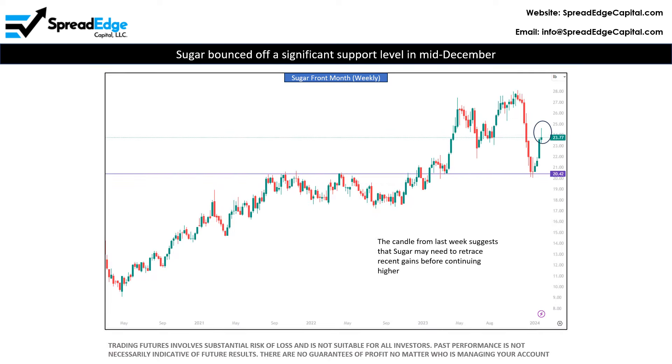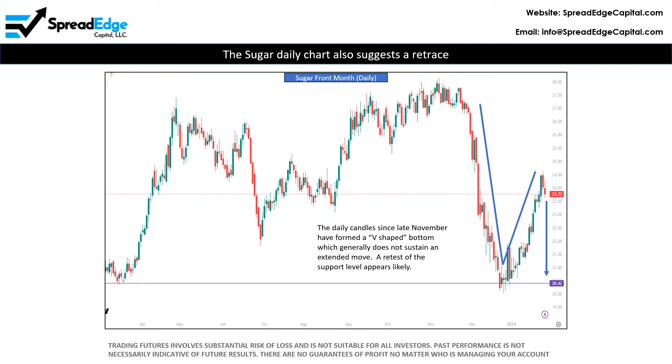On a weekly chart, sugar bounced convincingly off of a support and resistance level that dates back to August of 2021. However, the candle from last week suggests that sugar has moved too far too fast and may have put in a short-term top. The daily chart confirms that lower prices are most likely to happen over the next few weeks. Note that sugar has put in a B-shaped bottom, which is usually not sustainable. A retest of the support levels appears to be in the cards.